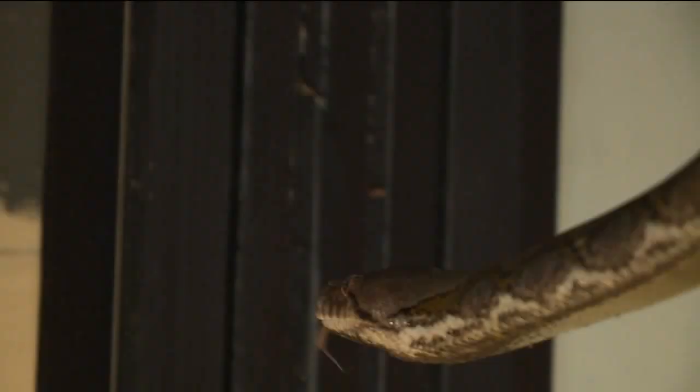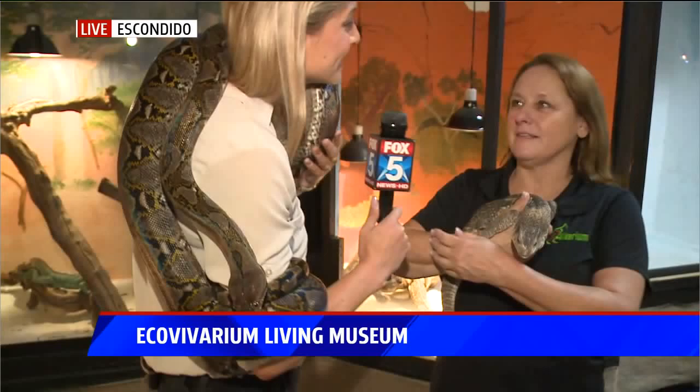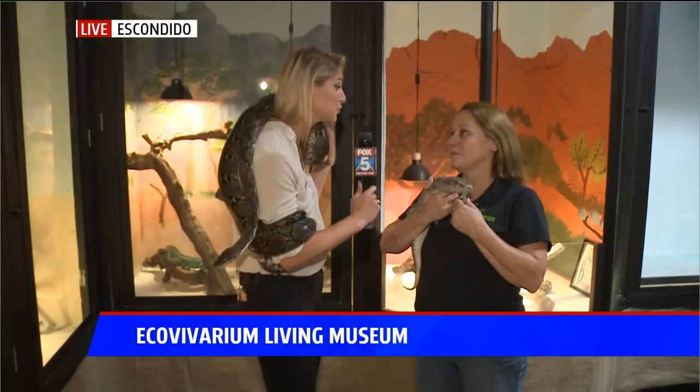Reggie's an 11-foot python here at the Eco Vivarium in Escondido, known as the Living Museum — the place where you can touch, hold, and interact with reptiles just like Reggie right here. I'm joined by Susan. What's important about this museum is that 98% of these animals were rescued and 2% were donated, so it's really a place that they can rest and recover. These animals are all specially trained so that when you come in with your kids and want to get hands-on with them, it's a safe environment to do that in.